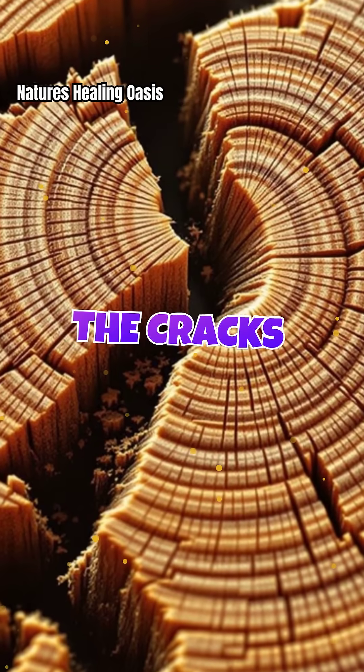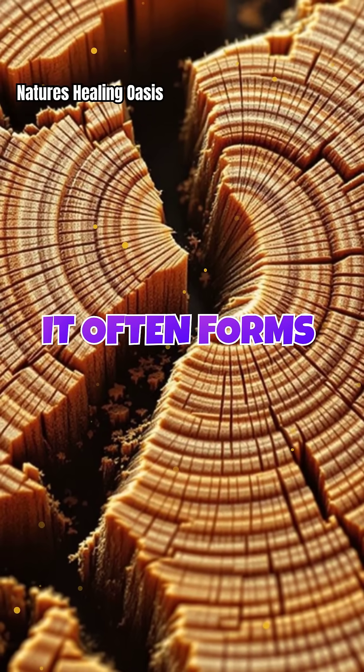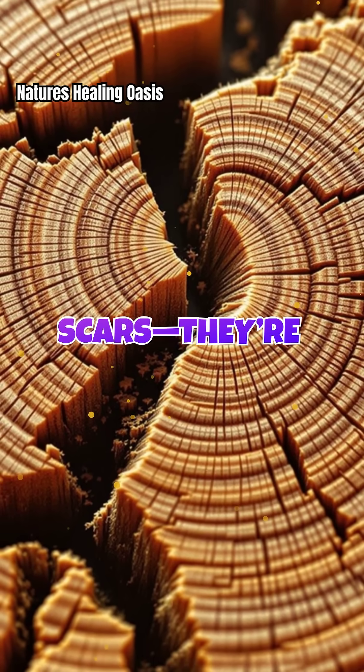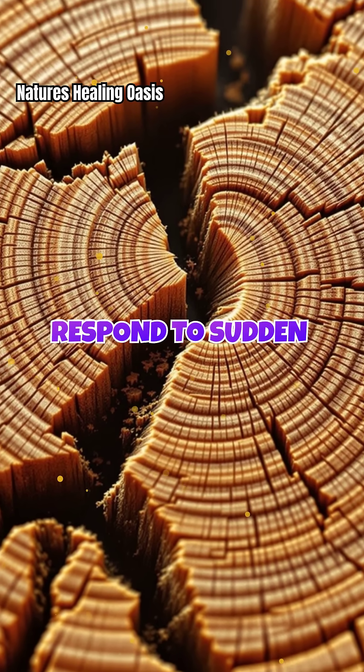Let's zoom in on the cracks themselves. When timber fractures, it often forms jagged, zigzagging lines or spiral splits. These aren't just scars — they're evidence of how the tree's grain and cellular structure respond to sudden pressure.